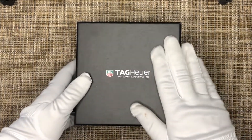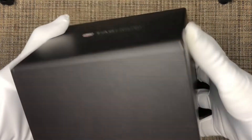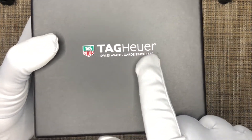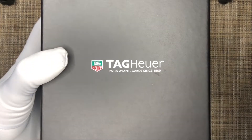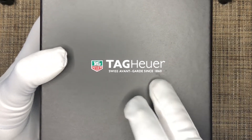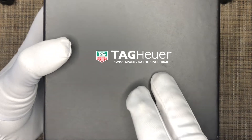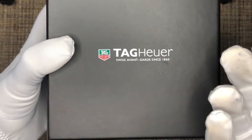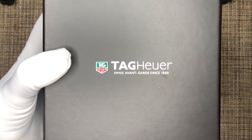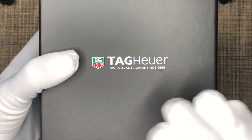So you can see this is the Tag Heuer box — a no-nonsense black cardboard box, nothing special. It's got the Tag Heuer logo: 'Swiss Avant-Garde Since 1860.' Tag Heuer was never called Tag Heuer since 1860 — it was originally just Heuer watches since 1860, and then in the 60s or 70s they merged and became Tag Heuer. Tag stands for Technique Avant-Garde. Some people criticize that change, most people claim it was a bad change for them.